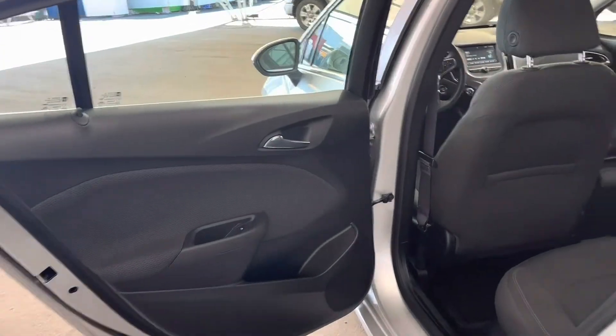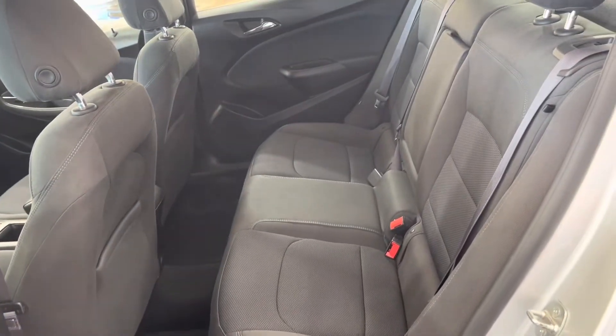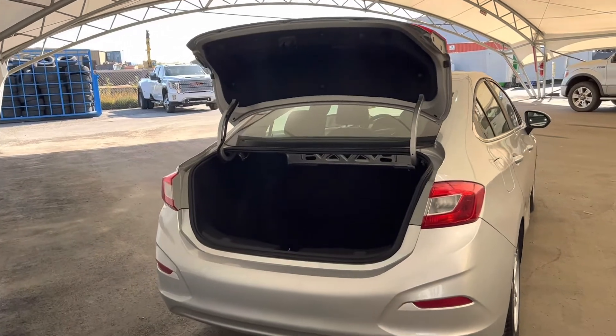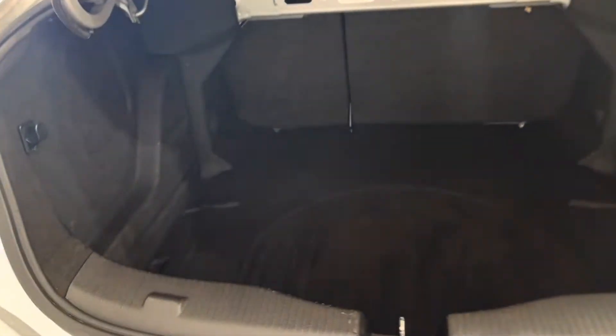Moving into the rear of the vehicle, you can see a nice size room for three back here. Throw the kids back in there and go grocery shopping. Here we're looking at the trunk and cargo area, and we do have quite a large trunk. I really don't see you having any problem fitting your gym bags or groceries in there whatsoever.